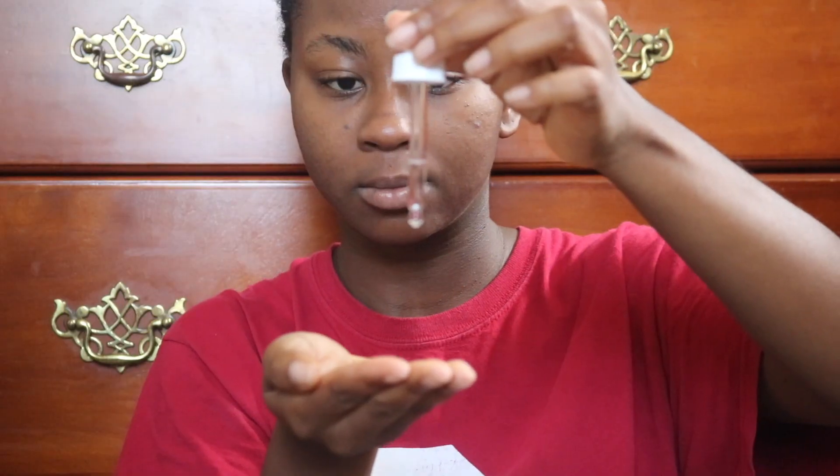After that I go in with my CeraVe moisturizing cream — looks like this, nothing too major. Then we go in with the Ordinary 100% plant-derived Hemi-Squalene, and this one supports healthy skin and hydrates skin — we love that. I just pat that all over my face and on my neck — don't forget your neck.